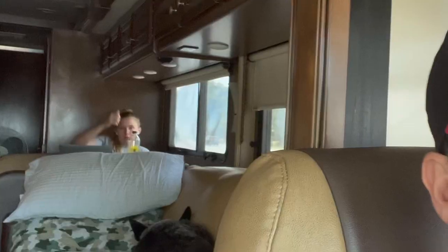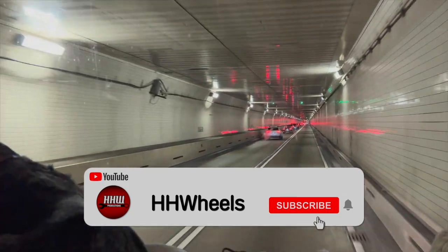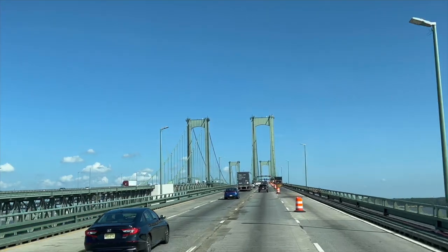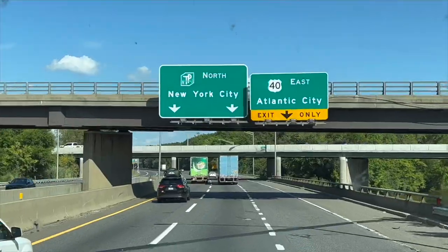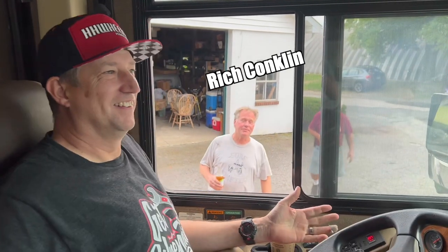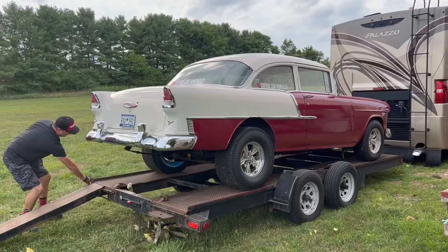Pretty good road trip so far. Caroline's in the back doing Caroline things — editing, I guess. Welcome to the world-famous Hot Rod Farm. This is awesome. After another long day of travel, we made it to the Hot Rod Farm. Now we are going to unload and get some dinner because we are both starving.